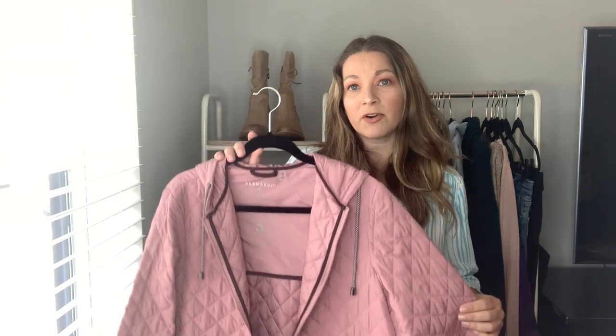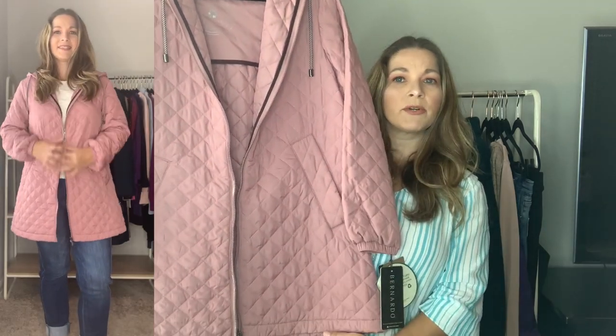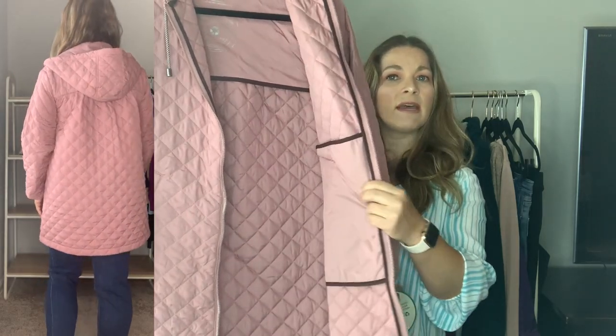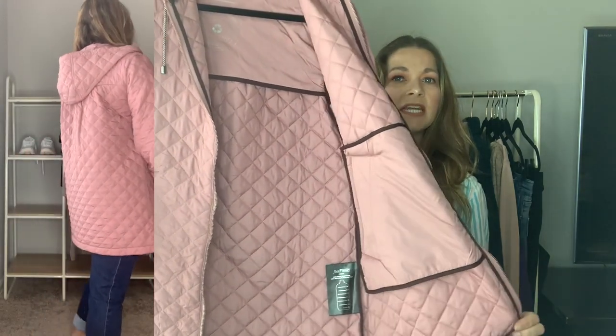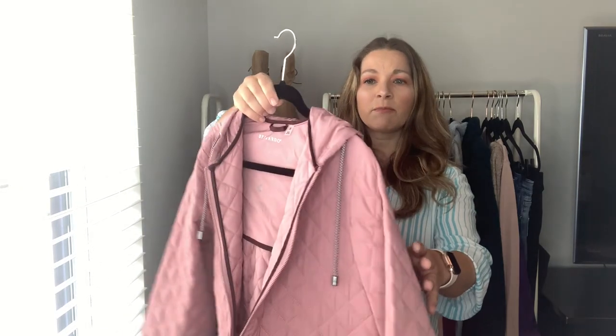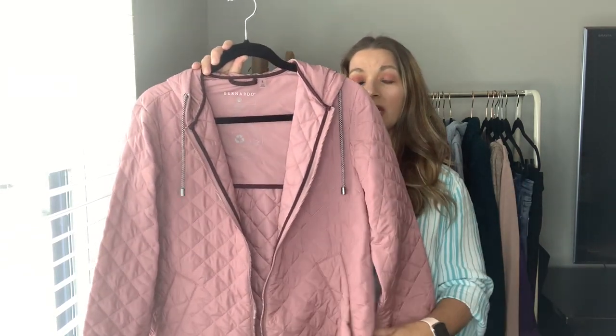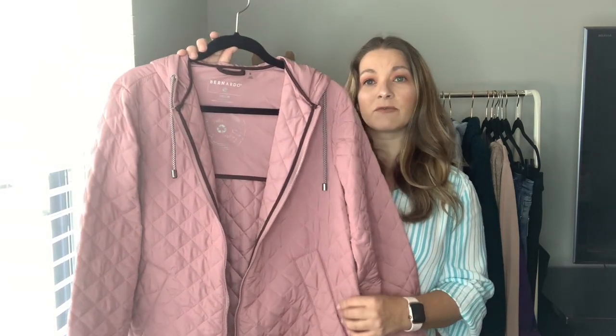I picked up two outerwear jackets. The first is from Bernardo — I love their puffer coats for quality and fit, so I picked up this quilted design in a really pretty mauve color. It's a longer, thinner style — not a puffer — and it has a hood. It's a great one for fall. Online it looked like it might run large, and indeed it does — my normal size is a medium but I sized down to a small and it's still a little oversized. I would definitely say size down two sizes if you have your eye on this one.